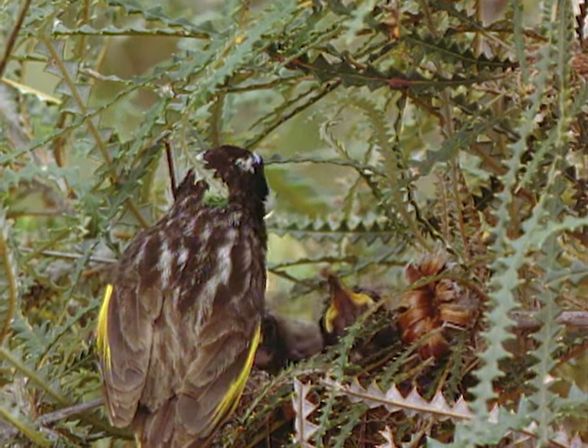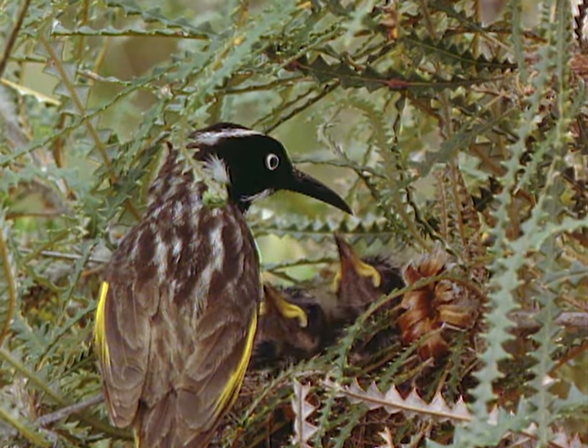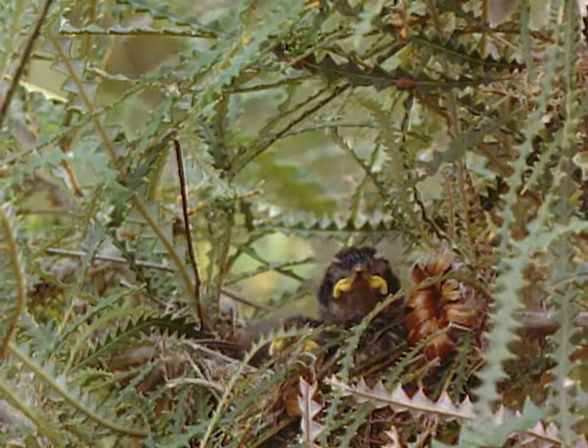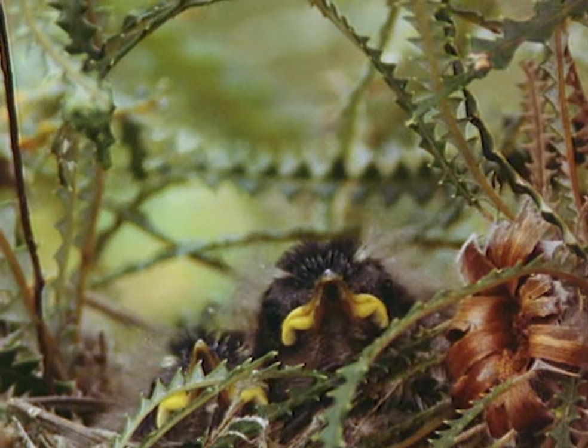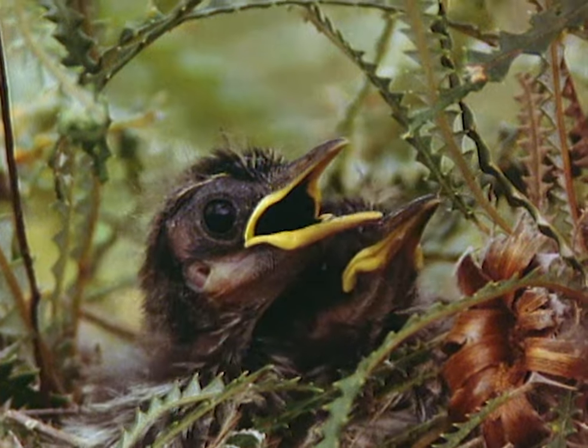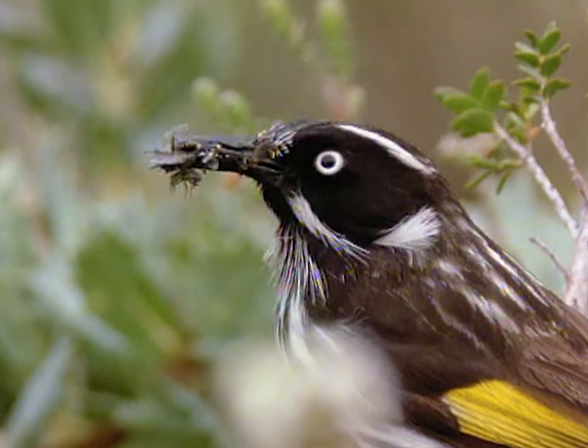If the supply of nectar is good, then the honey eaters will settle down to breed. Nectar provides energy, but when the honey eaters have young to feed, they alternate the sweet with the savoury, bringing one beakful of nectar and then one of insects, which are rich in protein.